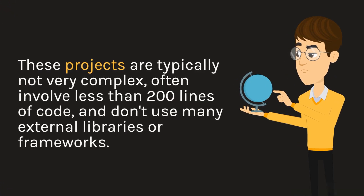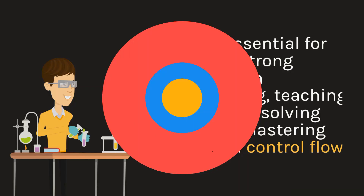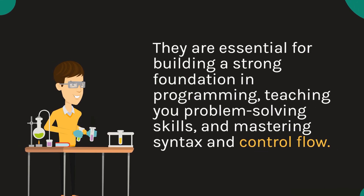Simple projects often involve less than 200 lines of code and don't use many external libraries or frameworks. They are essential for building a strong foundation in programming, teaching you problem-solving skills and mastering syntax and control flow.